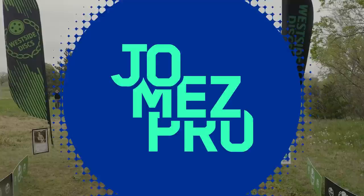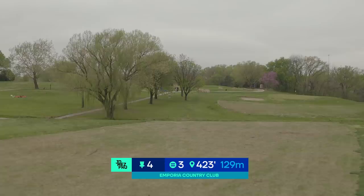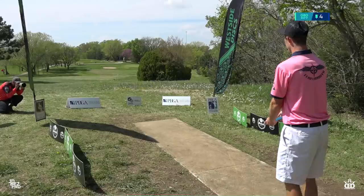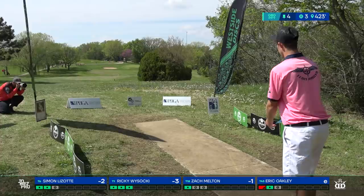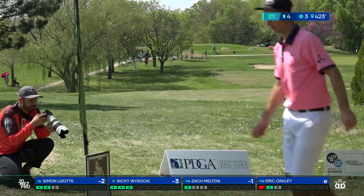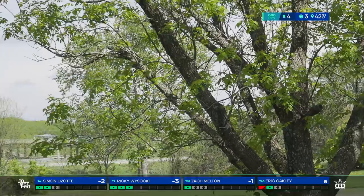Moving on to hole four — downhill, 423 feet. This is just a pretty big hyzer for most competitors, very reachable distance. This plays closer to about 390. The downhill isn't quite as drastic, but you have OB car path on the left side and OB golf fairway on the right — distance control and angle control are key here.